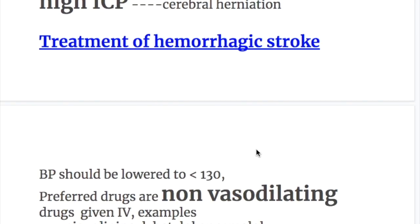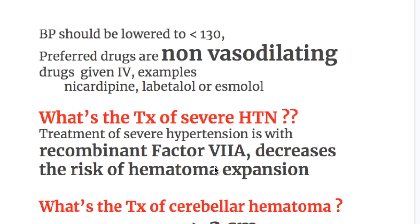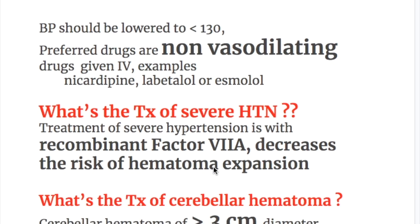In this video, we will discuss treatment of the hemorrhagic stroke. In hemorrhagic stroke, blood pressure should be lowered to less than 130 because hypertension is the most common cause of hemorrhage. Preferred drugs are non-vasodilating drugs given IV. Examples are nicardipine, labetalol, or esmolol.